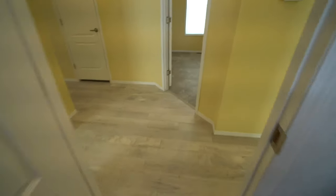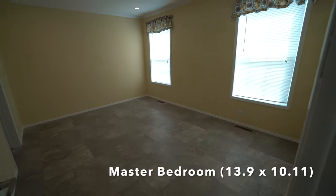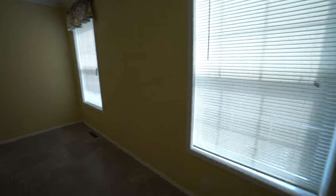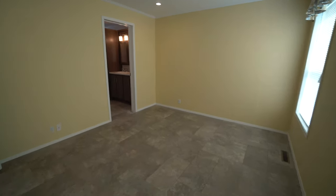Going back out into the hallway, you've got the master bedroom. It's just unbelievably beautiful with this new color. I wanted to share with all of you — our homeowner picked out a really nice color, and she'll be moving in soon.